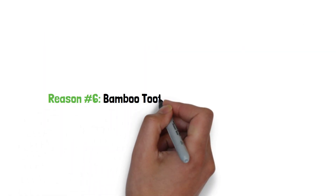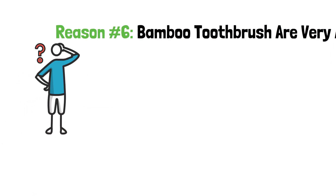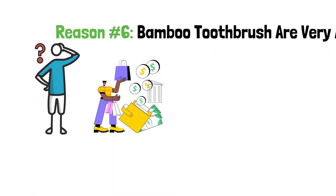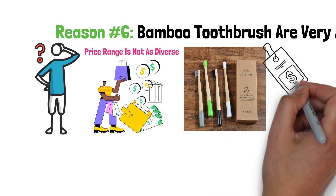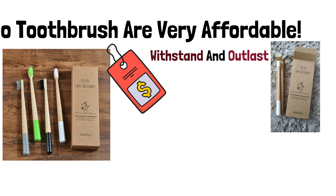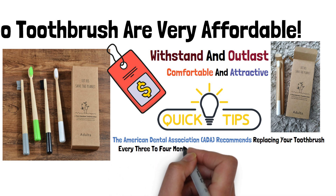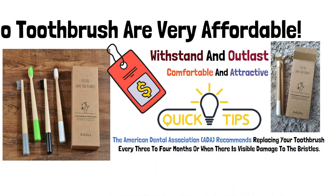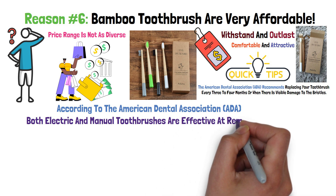Reason number 6: Bamboo toothbrushes are very affordable. The next reason why you should buy a bamboo toothbrush is that they are affordable. Bamboo toothbrushes come in all shapes and sizes, but their price range is not as diverse. The price of Ecopify bamboo toothbrushes may seem high to some consumers, but other consumers would disagree — and so would Ecopify. We provide high-quality bamboo toothbrushes that are made to withstand and outlast the conditions they are made for, and are also comfortable and attractive. Tip: the American Dental Association recommends replacing your toothbrush every 3 to 4 months, or when there is visible damage to the bristles. According to the ADA, both electric and manual toothbrushes are effective at removing oral plaque.